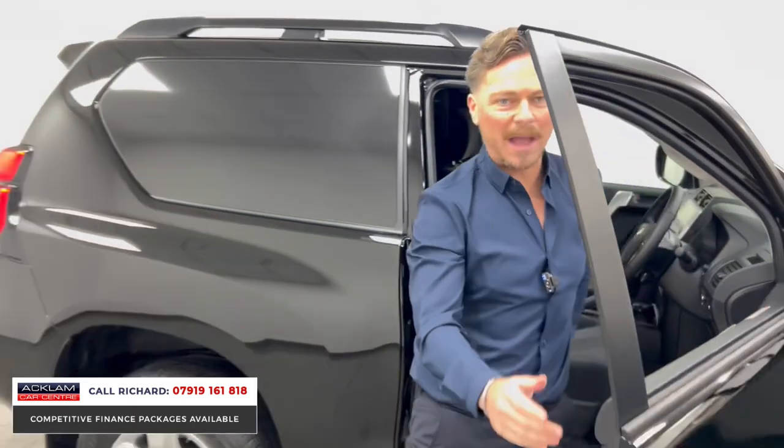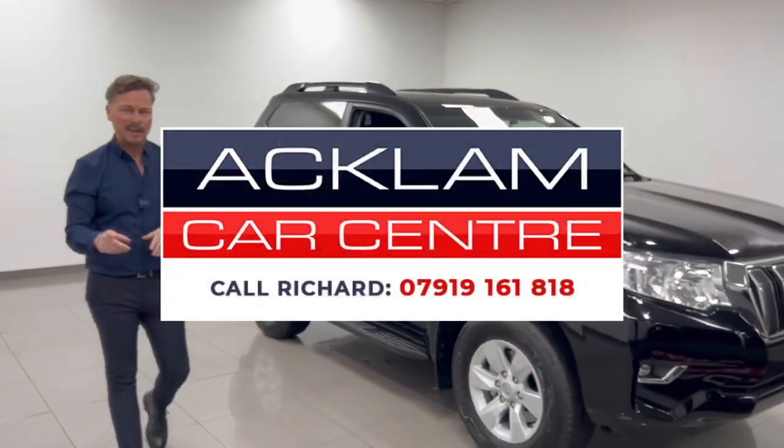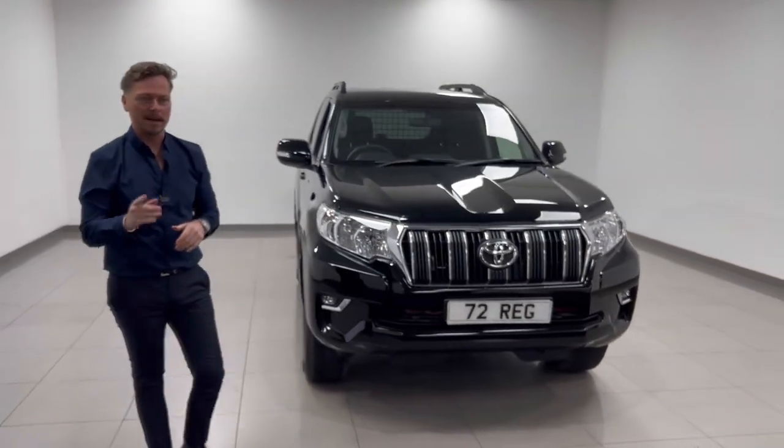In fact, it's impossible to go and buy one at Toyota. It's here, it's physical, it's VAT qualifying. If you want this vehicle, ring me on my number straight away. Thanks for watching.